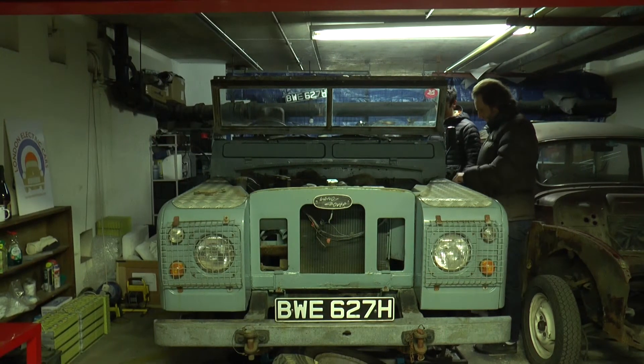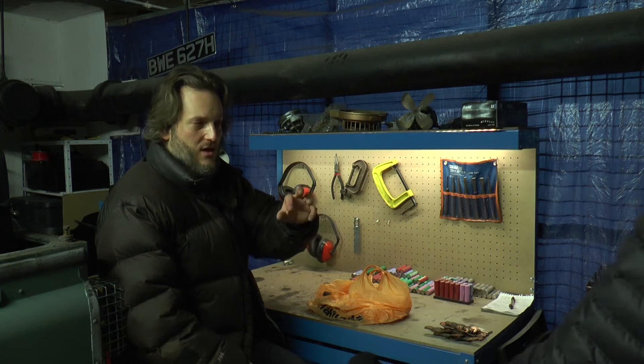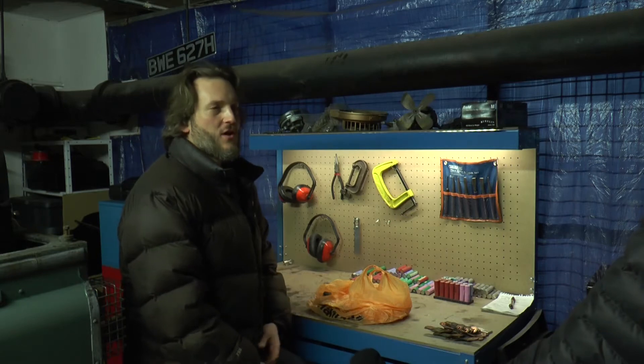Engineer Matthew Quitter's conversions are starting to attract interest from outside the UK. He's been contacted by people who are interested in doing conversions themselves all over the world, and equally for lots of other cars as well.